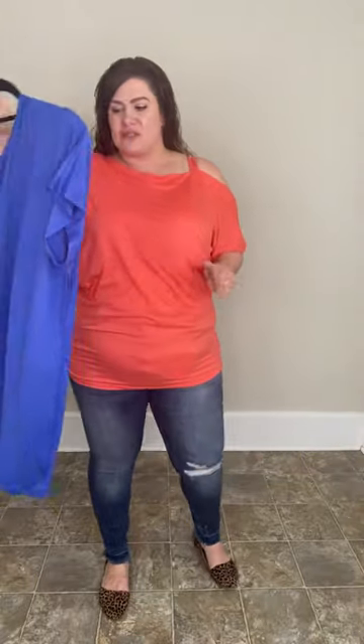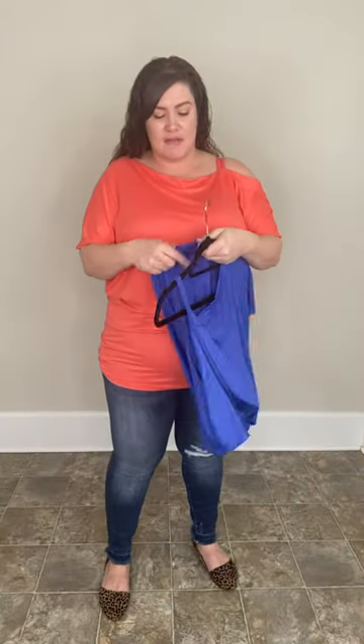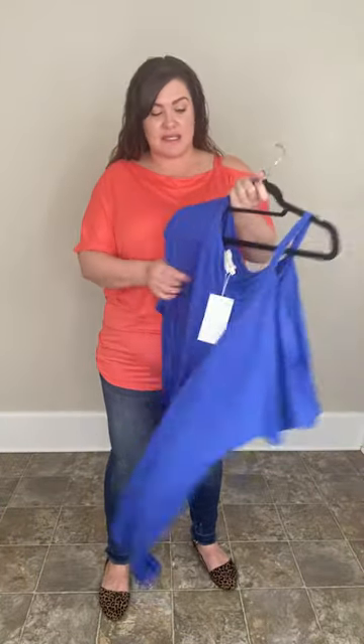It is like a really soft, brushed baby suede material — really soft, lightweight, perfect for summer. Super duper cute.